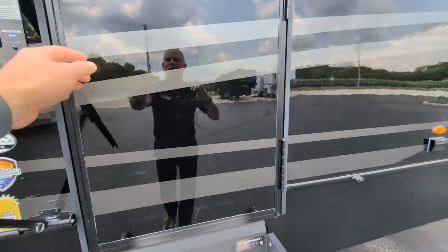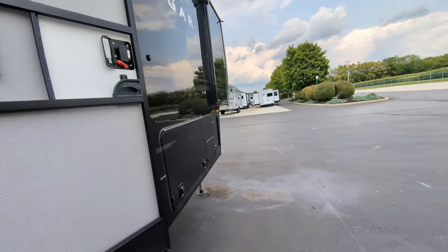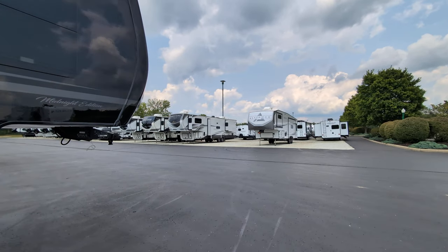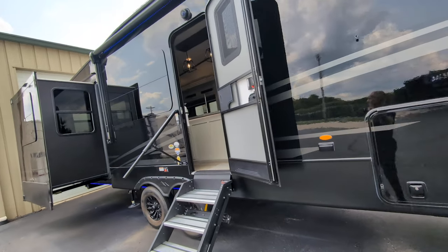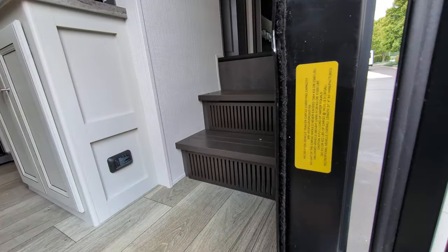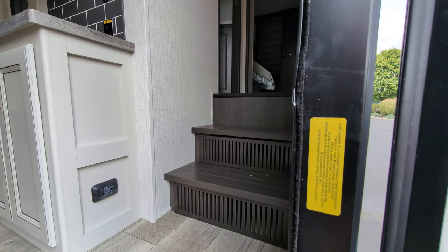Solid entry steps. If you're ever out on an RV lot — ours for instance is 66 acres, so there's an absolute ton of campers out here — and you're wondering what the weight of a unit is, you can always look inside the door and find this little sticker. This unit is 11,300 pounds.